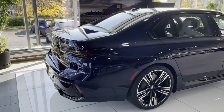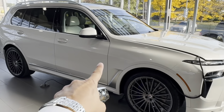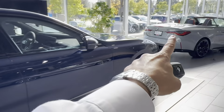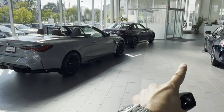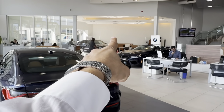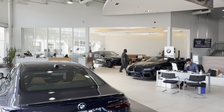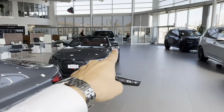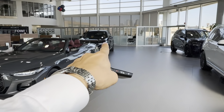These are the most expensive cars that we have. Alpina at $190,000, another at $186,000, one at $128,000, M8 at $186,000, X6M at $165,000 or $168,000, and X3M at $108,000.